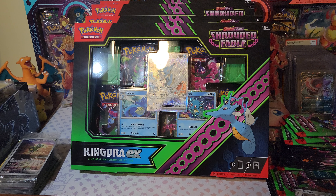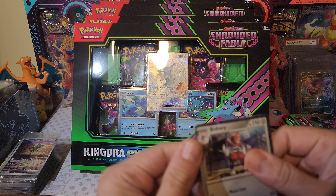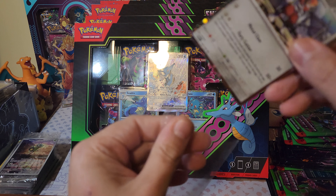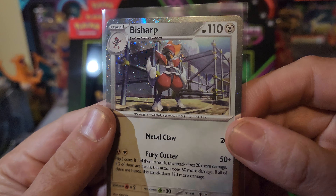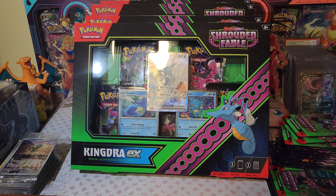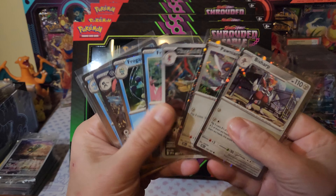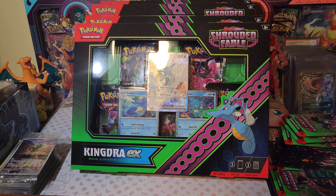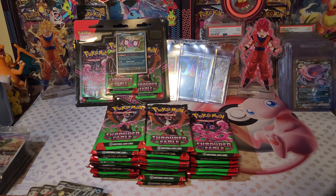Honestly I would love to see a Raichu SIR, or like an Exeggutor - something weird but different. Alright so those are the newest promos right there. I'm gonna pause it here for a second - for you it's probably gonna take about ten minutes - and we're back.